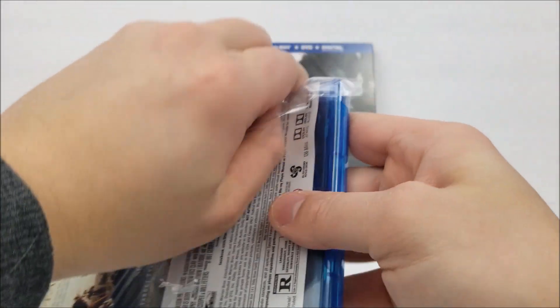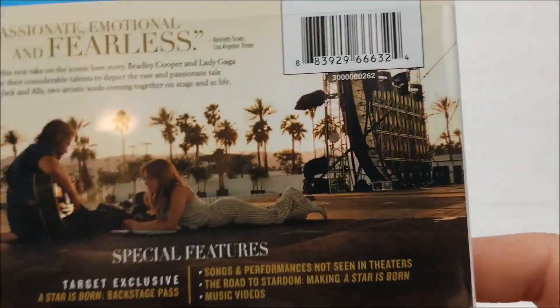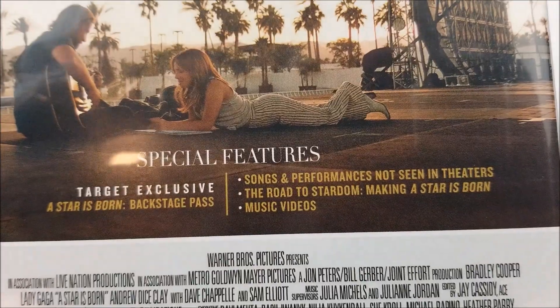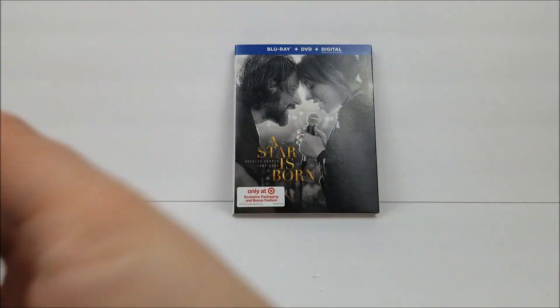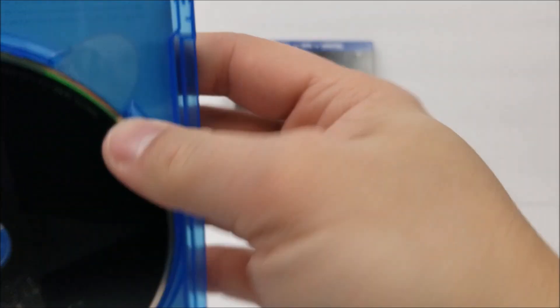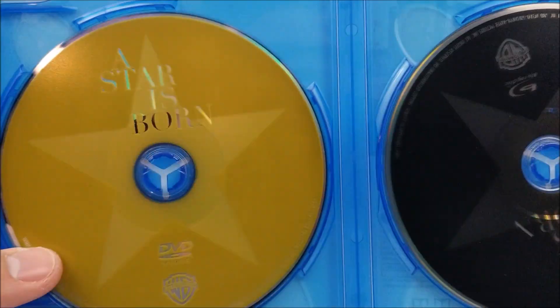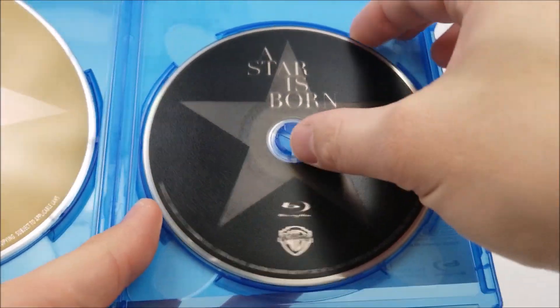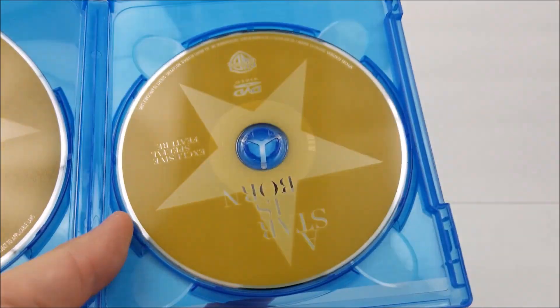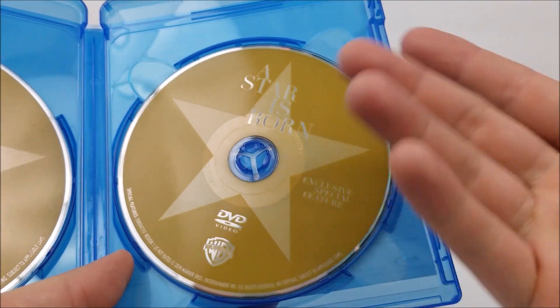I'm assuming there might be three discs in here — we'll find out in a second. Just like the other one on the back, you do have a little read-up and then the special features. Let's pop this open. It looks like we do have three discs, and one of them is stacked. Inside you do have your DVD in that mustard yellow, and then your Blu-ray in black. And then you do have your exclusive special features disc — and it's on DVD. They could at least put it on Blu-ray.